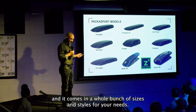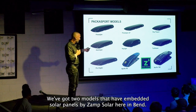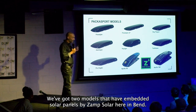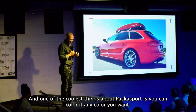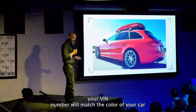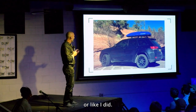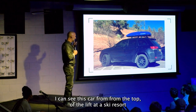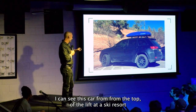And it comes in a whole bunch of sizes and styles. For your needs, we've got two models that have embedded solar panels by Zamp Solar here in Bend — the best of the best. And one of the coolest things about Paca Sport is you can color it any color you want. Give us your VIN number, we'll match the color of your car. Or, like I did — this is my car — I got black, bright blue. I can see this car from the top of the lift at the ski resort.